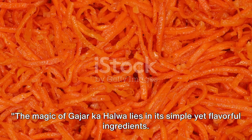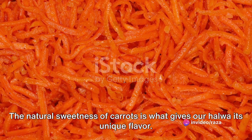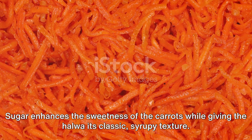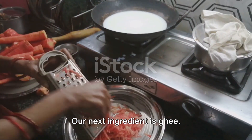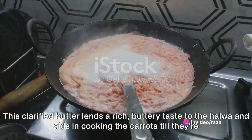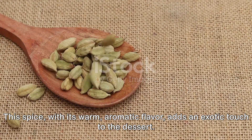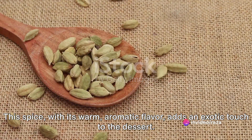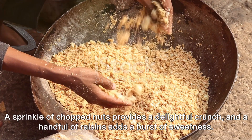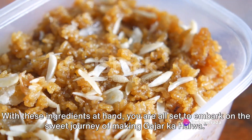The magic of gajar halwa lies in its simple yet flavorful ingredients. First off we have our star of the show, fresh juicy carrots. The natural sweetness of carrots is what gives our halwa its unique flavor. Next we need sugar, which enhances the sweetness of the carrots while giving the halwa its classic syrupy texture. Our next ingredient is ghee, a clarified butter that lends a rich buttery taste and aids in cooking the carrots till they're melt-in-your-mouth soft. We also need milk, which provides the creamy base. Cardamom adds an exotic warm aromatic flavor, and optional garnishes like chopped nuts and raisins provide crunch and sweetness.